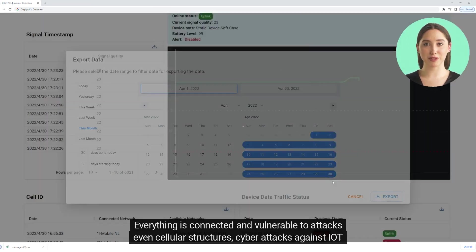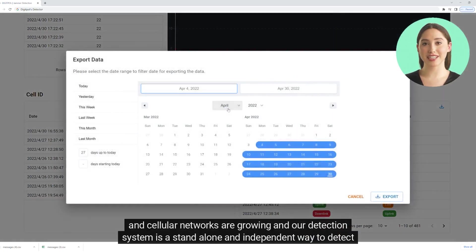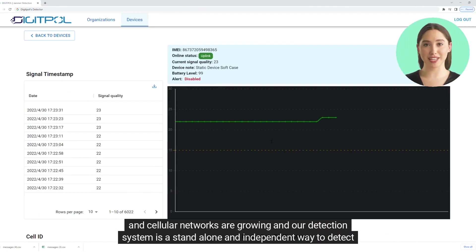Everything is connected and vulnerable to attacks, even cellular structures. Cyber attacks against IoT and cellular networks are growing, and our detection system is a standalone and independent way to detect and prevent attacks.